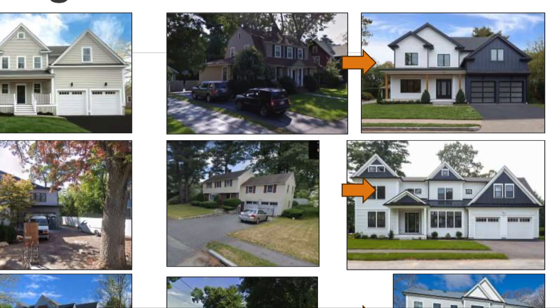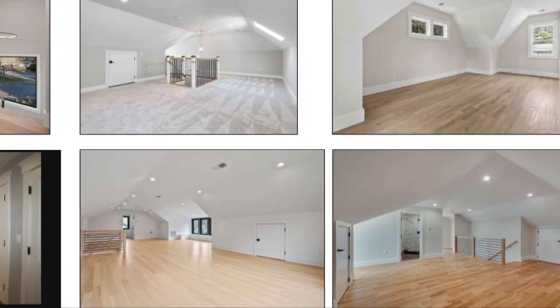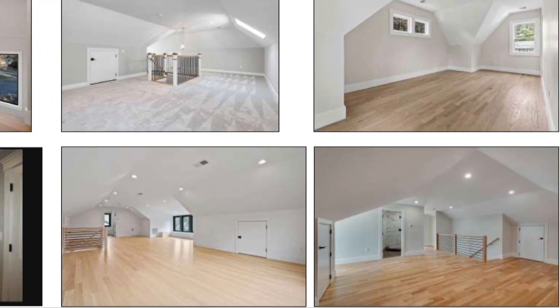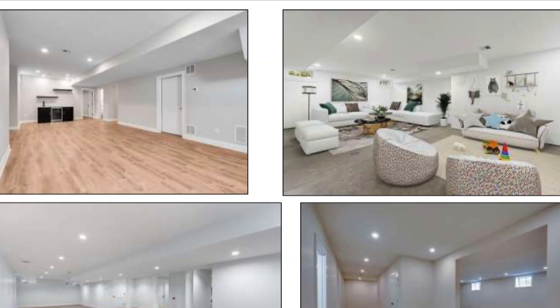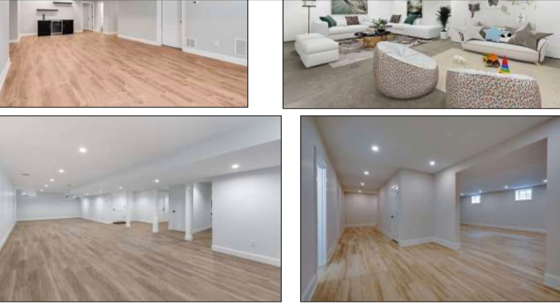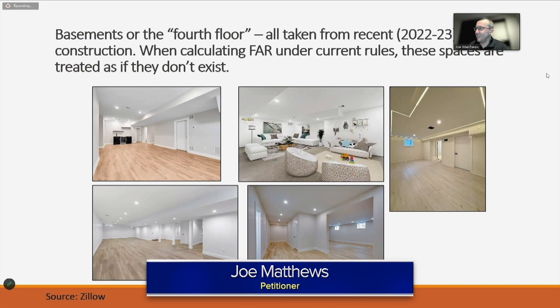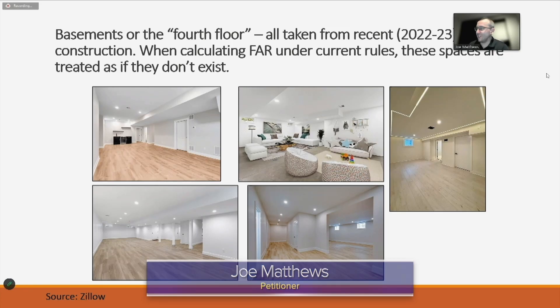He also showcased interior photos from Zillow to illustrate how attics and basements of new homes are utilized as livable space, a stark contrast to 2017 when the current regulations were established to exclude these areas from total square footage calculations. This is probably what caught a lot of people maybe off guard. They didn't understand back in 2017 because a lot of long-term residents, their basements don't look like this.